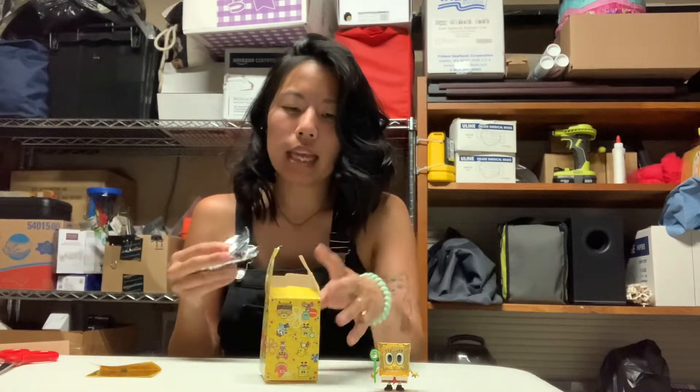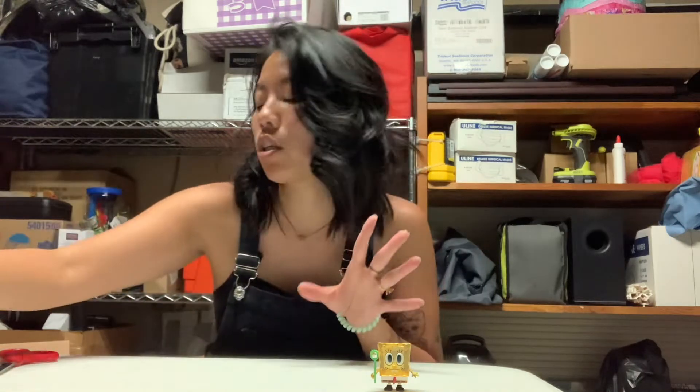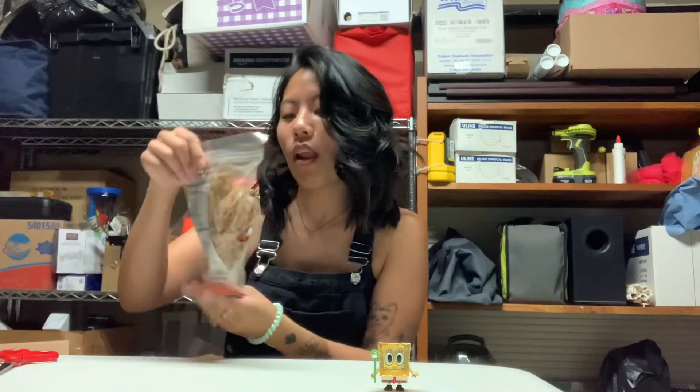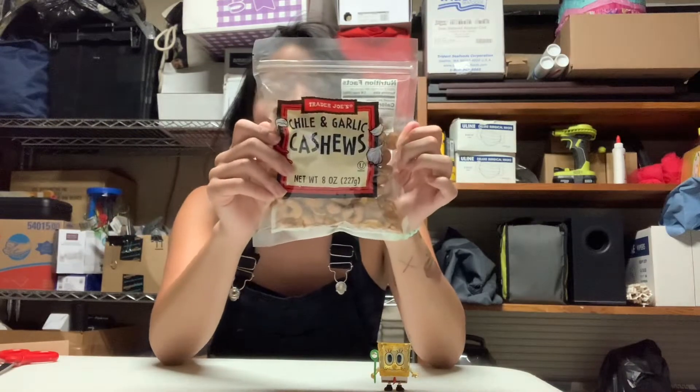It was a show that I liked for a long time. It came out when I was really the demographic it was marketed to. It came out at a time when I was really needing it. Oh my God — chili and garlic cashews from Trader Joe's! Really excited to try these.